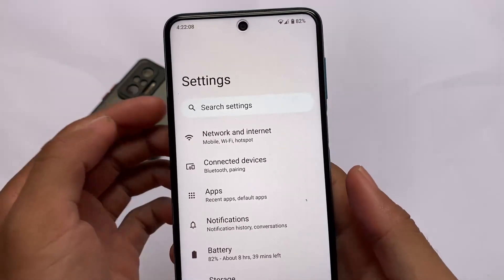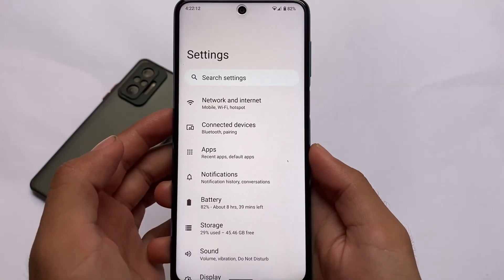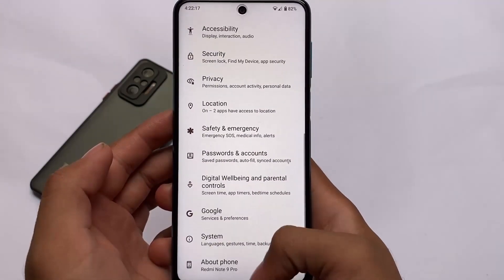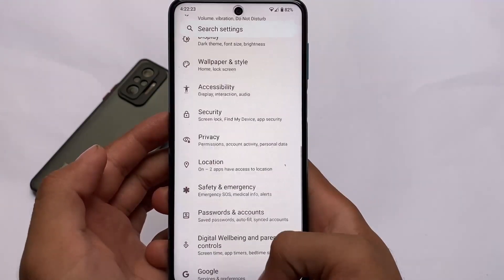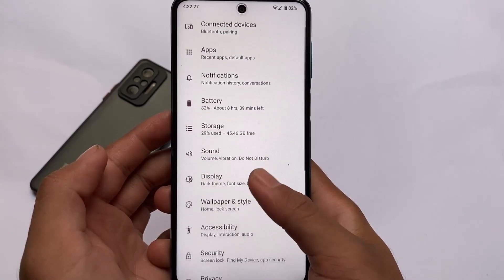In terms of customizations and basic features, we have the same kind of things. Material You theming is present — you can see the colors and background. We also saw some lags in the settings, so I'm a little bit disappointed after installing this one. I just want to let you know how this build is performing.